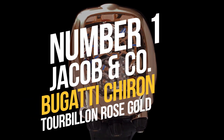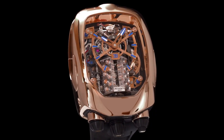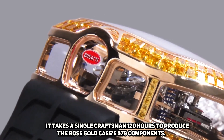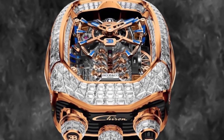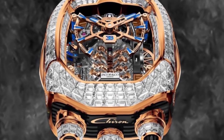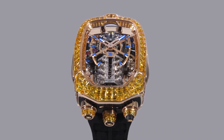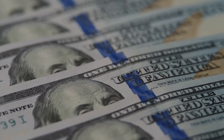Number 1: Jacob & Co Bugatti Chiron Tourbillon Rose Gold. Andrew Tate's most intricate watch is the Jacob & Co Bugatti Chiron Tourbillon. It takes a single craftsman 120 hours to produce the rose gold case's 578 components. Jacob & Co devoted more than 10 months to its creation — longer than Ferrari's production time. Tate purchased the Tourbillon to complement his limited-edition Bugatti Chiron Pur Sport, which cost a staggering 3.98 million euros, about $5 million.